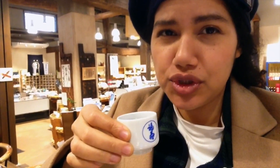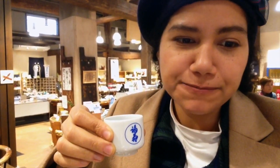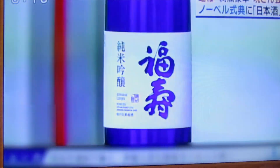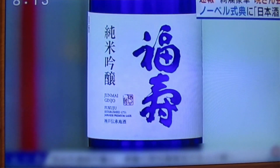This first one I'm going to try is called Daiginjo. And this last sample here is Junmai Nama — pure rice wine with no alcohol added. Kanpai, you guys! I wish you were here to try this — the legendary Fukuju. Kanpai! This is the sake that was given to the guests at the Nobel Peace Prize ceremony, so definitely something to try. I'm definitely buying some for home.